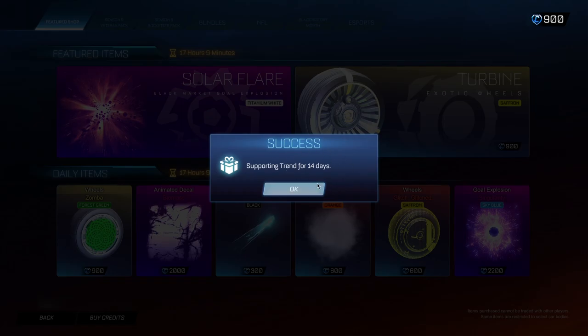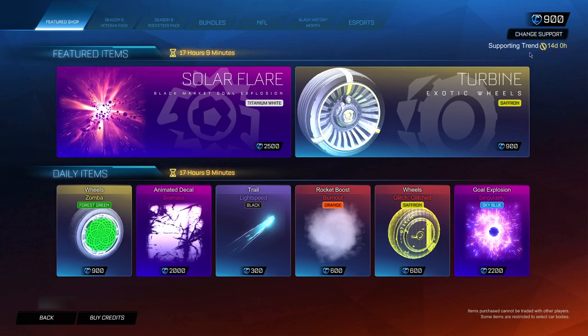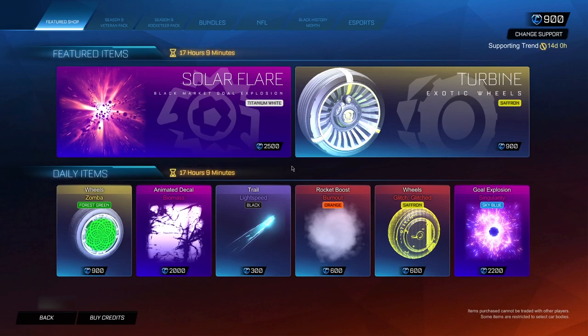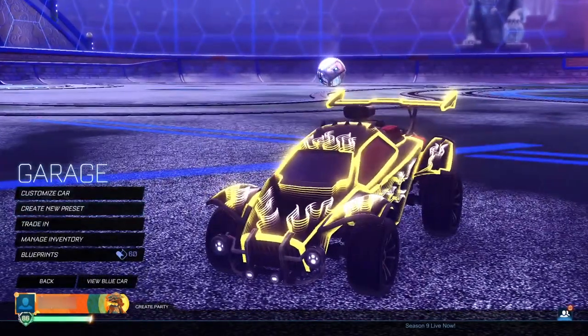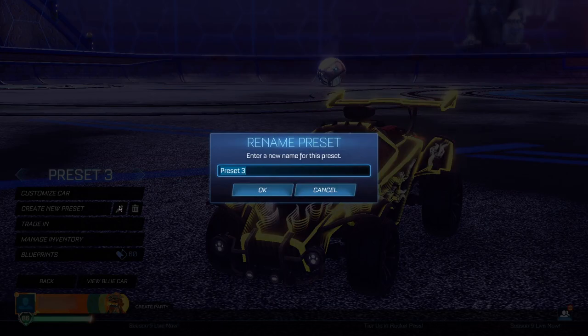After clicking OK, you should see it in the top right of your screen showing how many days are left before you can put in a new code. If you can see that, it means you've completed this step successfully. Now go back to the main menu, then head into the garage and go to the car preset section. Here you want to create a new preset.